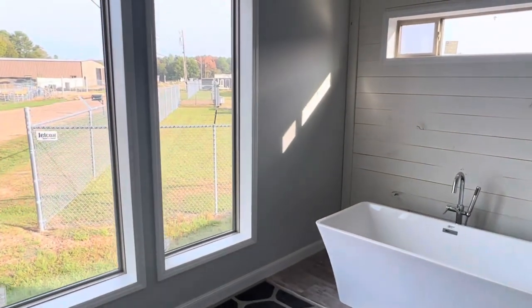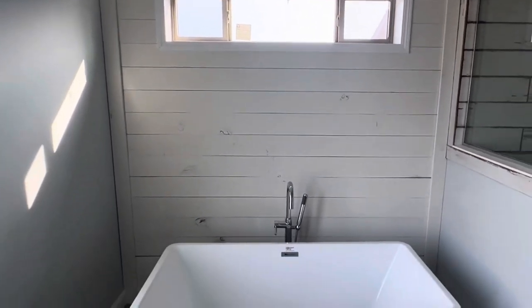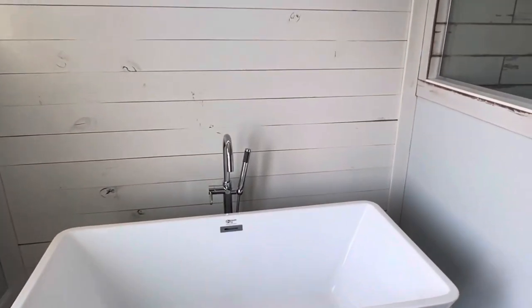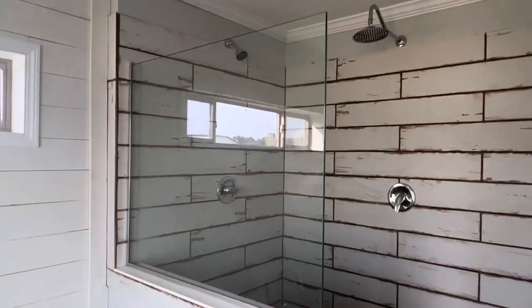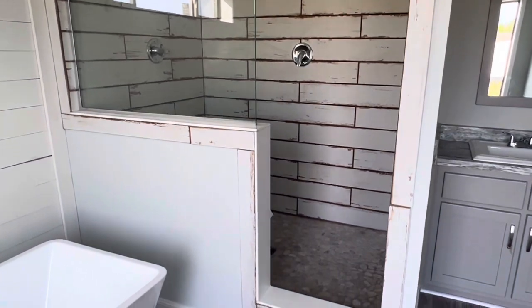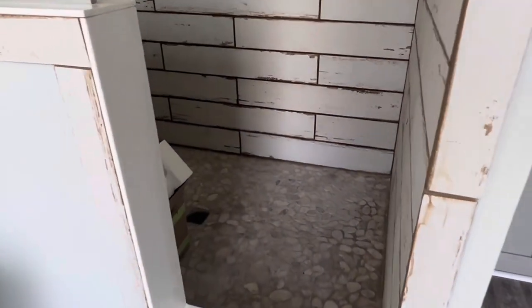I love the giant showers they're putting in these houses nowadays — this is something you did not see ten years ago, and it's seen more and more. They are really going above and beyond on manufactured housing today. That pretty much wraps up the tour.